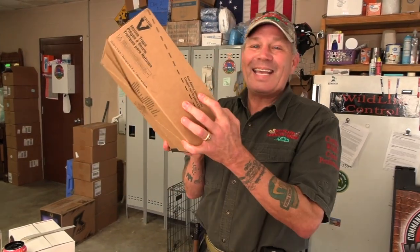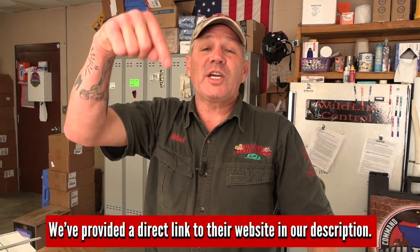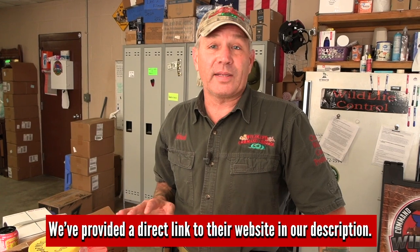If you've got a rat problem or a mouse problem, you need to get a hold of that and spend the money on traps. Buy a bunch of traps — buy the case. You can get them on Wildlife Control Supply; check the link below. They sell all different brands and sell them in bulk.